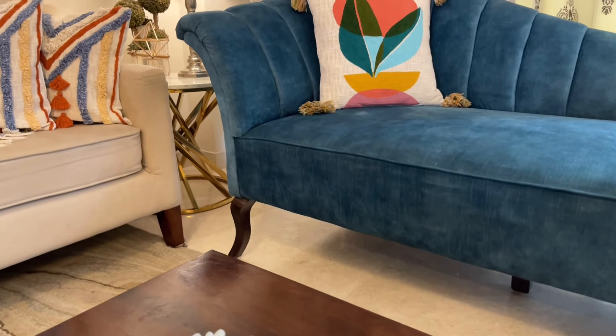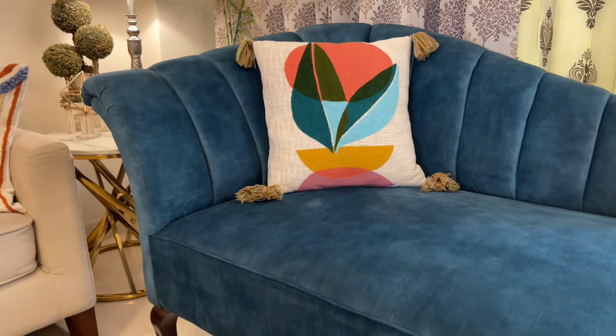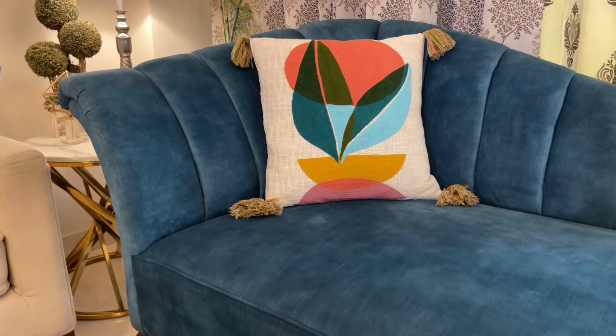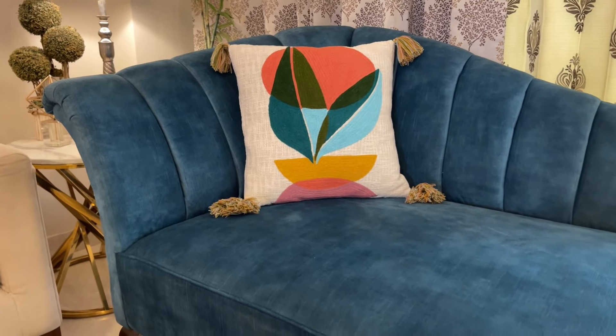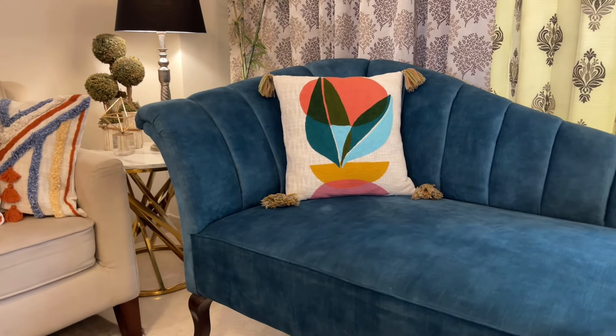Next is this beautiful cushion cover with a very unique design featuring tassels at the end. It is again 100% pure cotton with a jute look. The price is Rs. 650 and the design is very unique.